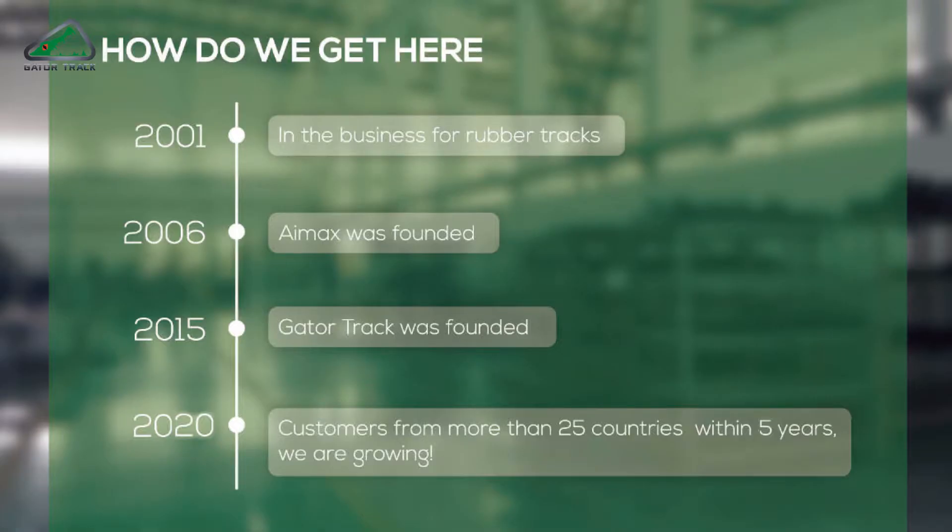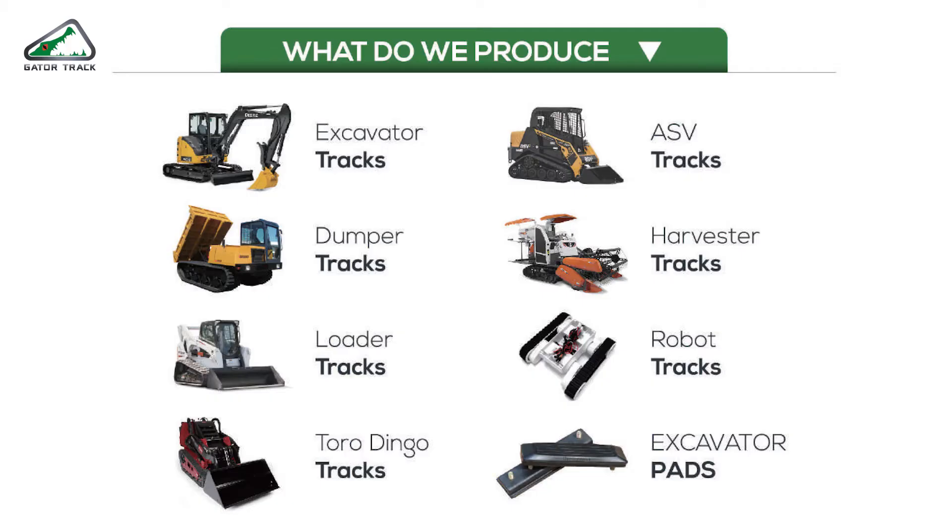We have been involved with the rubber track business since 2001. Between 2001 and 2015 we were working as a trading office going by the name Amax. In 2015 we felt the urge to build a factory of our own for better service to our customers. Gator Track was founded in 2015, and through the past five years we have secured customers from more than 25 different countries, and we are still growing.